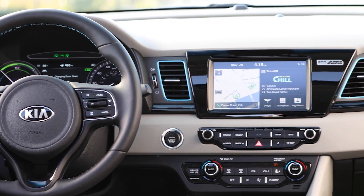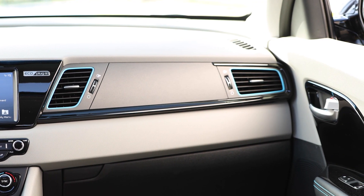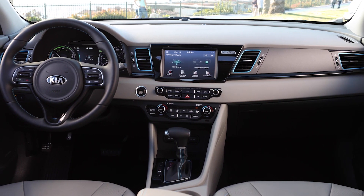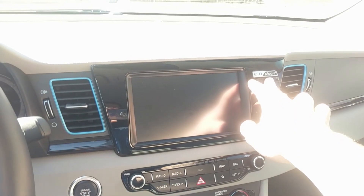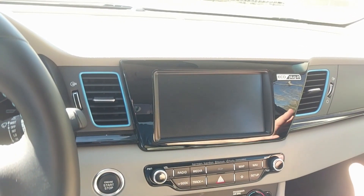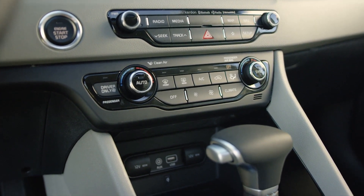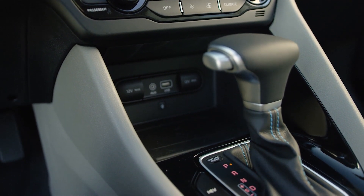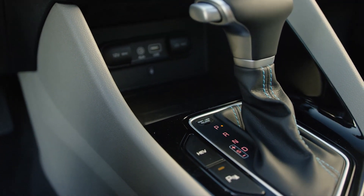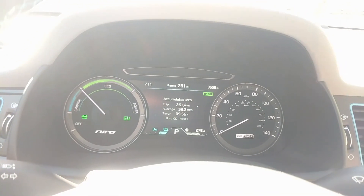Somebody would get in this car and think it's just a normal crossover. The only things that are a dead giveaway are the little blue trim vents and the 'Eco Plug-In' badge on the dashboard. But other than that, it's very normal in here — normal radio controls, normal air vent controls, even a normal PRND-style shifter. A lot of hybrids go for a sort of weird Teletubby look. Just a normal starter button to start it up, and you'll get your systems check.